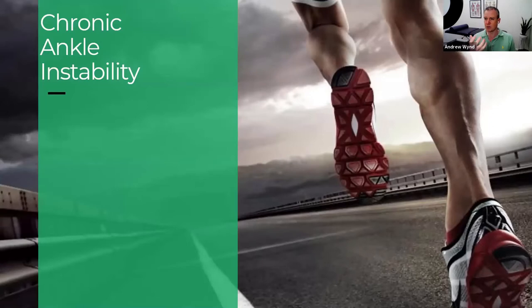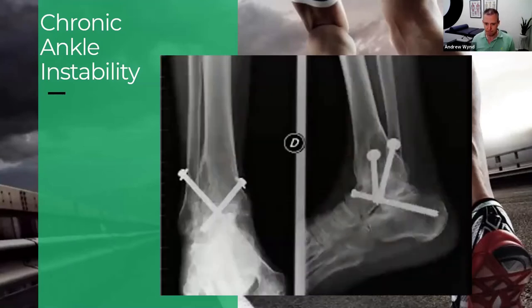Chronic ankle instability is where your ankles remain weak, perhaps you don't trust them and they keep rolling — even on small things, like stepping on a stick. This is an issue because if chronic ankle instability continues unabated, a large percentage ends up with ankle arthritis, which is a big problem later in life. We don't have a good surgical fix for it — we do have joint replacements for hips and knees, but ankle joint replacements haven't lasted well.